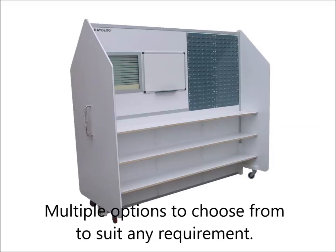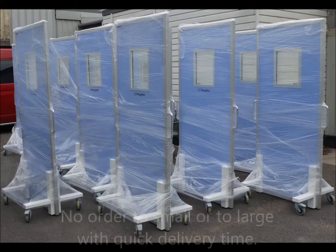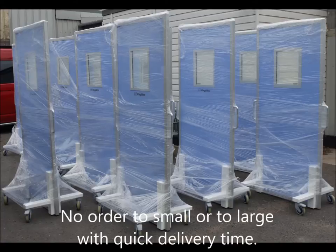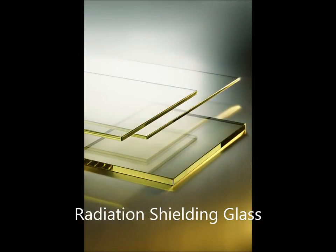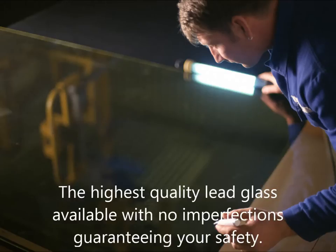At Rayblock, we constantly keep up to date with the NHS HTM standards, providing the latest innovations in hygiene, infection control and safety for medical environments. To find out more about our wide range of solutions, visit us online at rayblock.net.